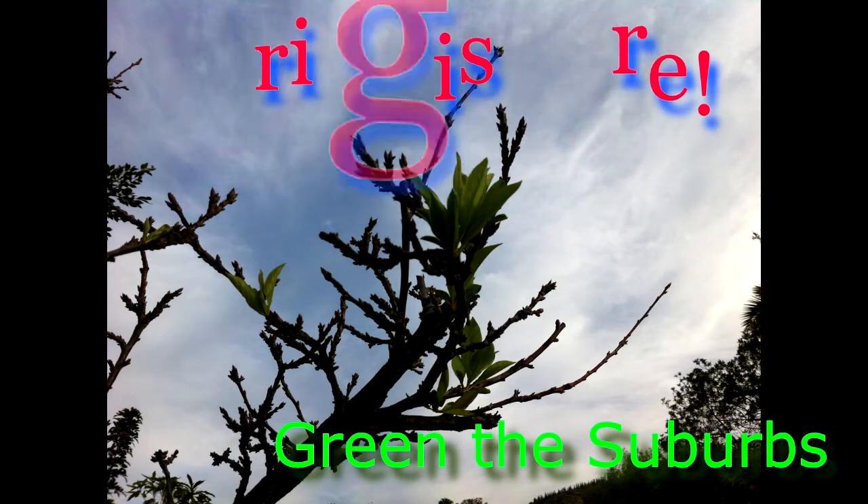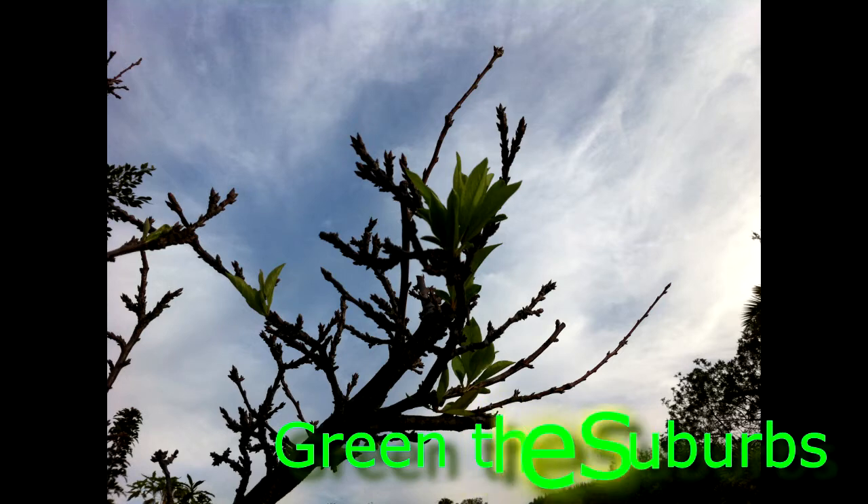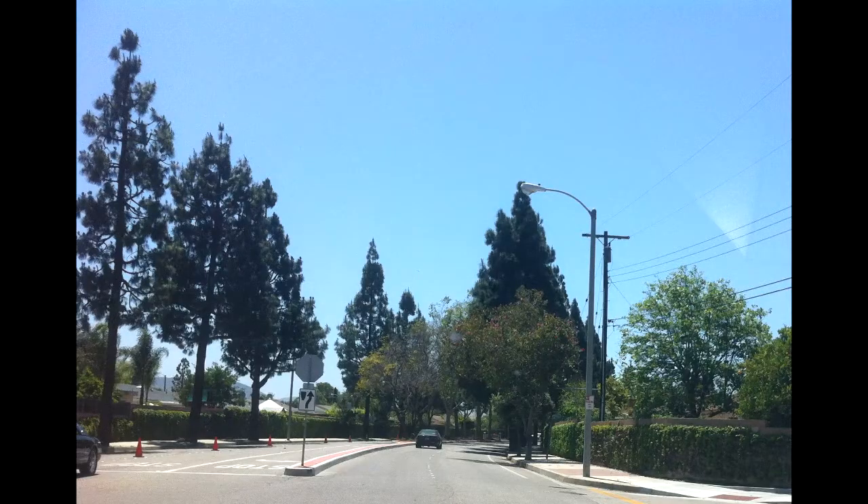Hi, it's Melinda from Green the Suburbs, and today I thought I'd talk about why nitrogen-fixing trees are important. Of the many examples I could use, I'm using this one today.